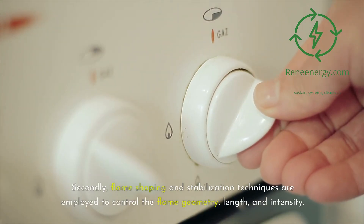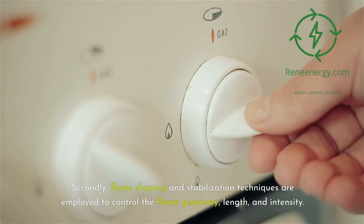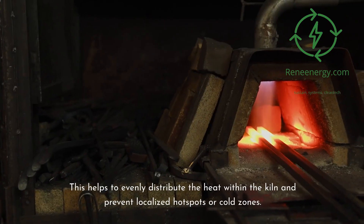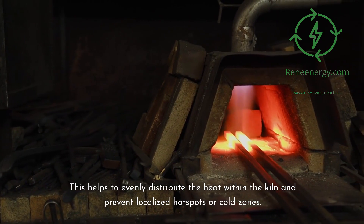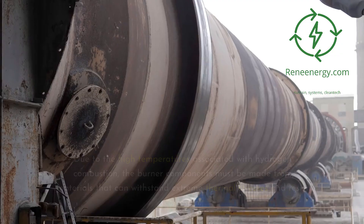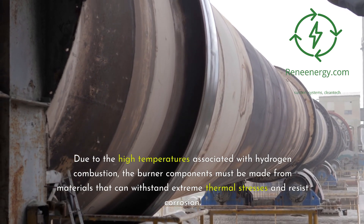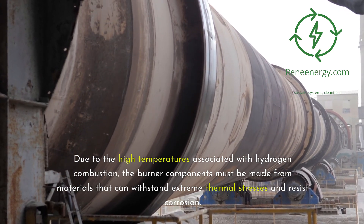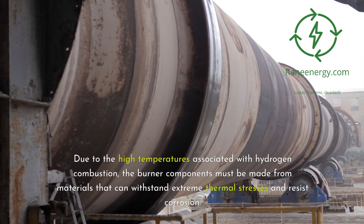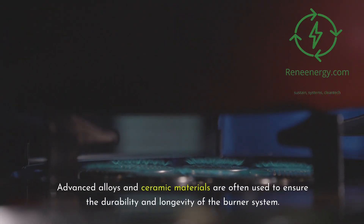Flame shaping and stabilization techniques are employed to control the flame geometry, length, and intensity, helping to evenly distribute heat within the kiln and prevent localized hot spots or cold zones. Another critical aspect of hydrogen burner design is material selection. Due to the high temperatures associated with hydrogen combustion, burner components must be made from materials that can withstand extreme thermal stresses and resist corrosion. Advanced alloys and ceramic materials are often used to ensure the durability and longevity of the burner system.